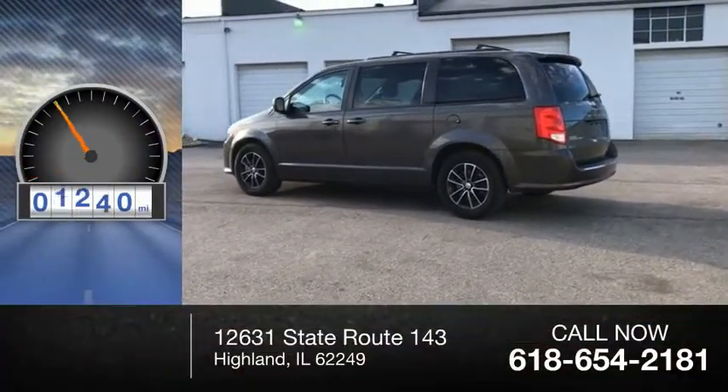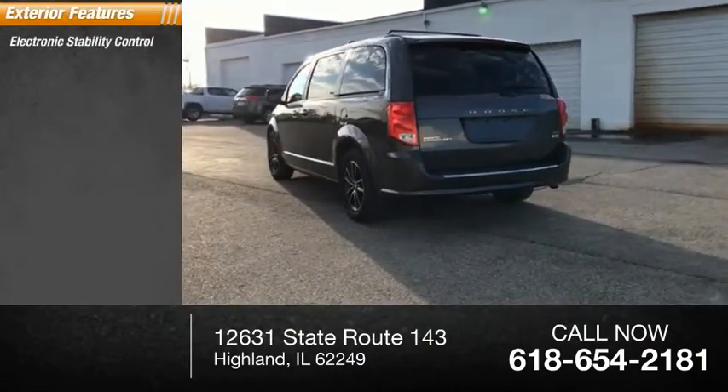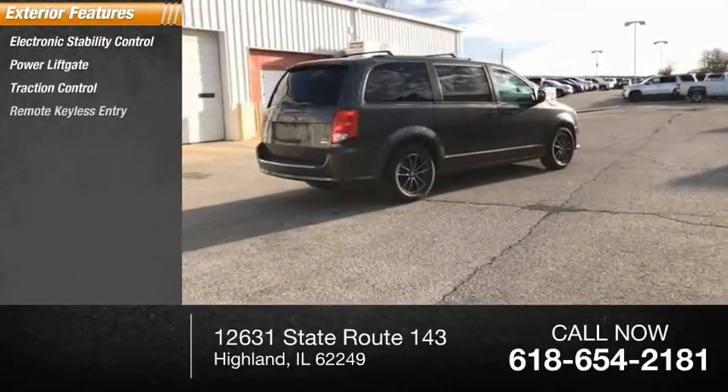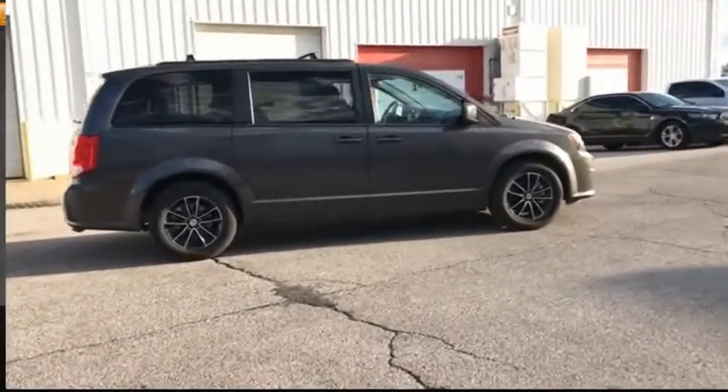This vehicle has less than 45,000 miles. Here are some of this vehicle's great options: electronic stability control, power lift gate, traction control, remote keyless entry, speed control, rear window defroster, rear window wiper.